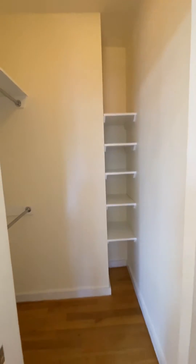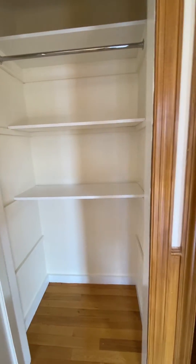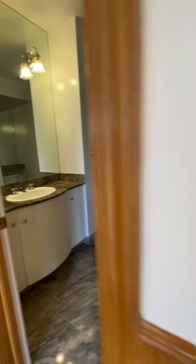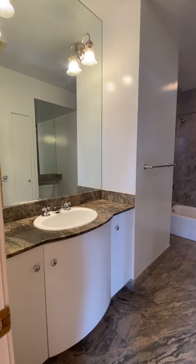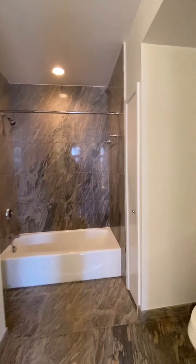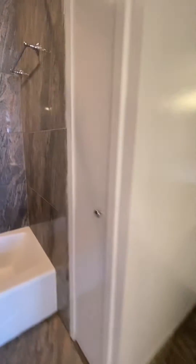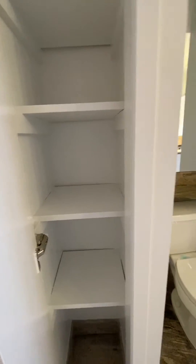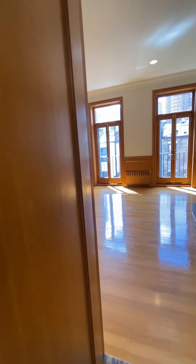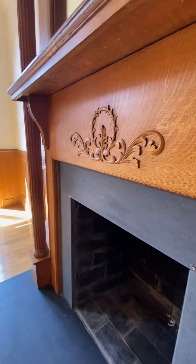Large closets in the bedroom — this one's built out. Two and three closets total. Full size bathroom off of the primary bedroom suite. Storage.